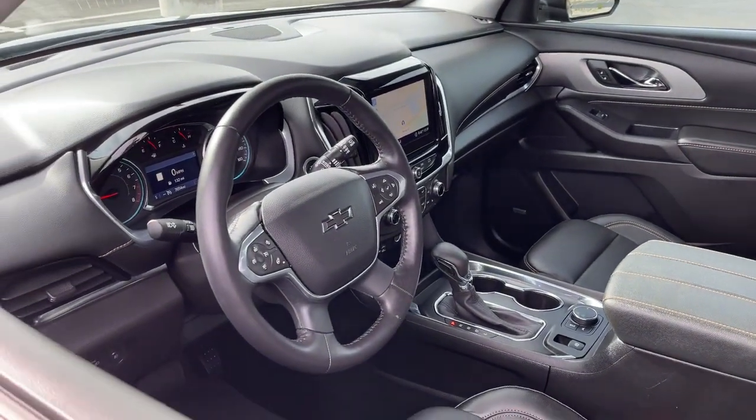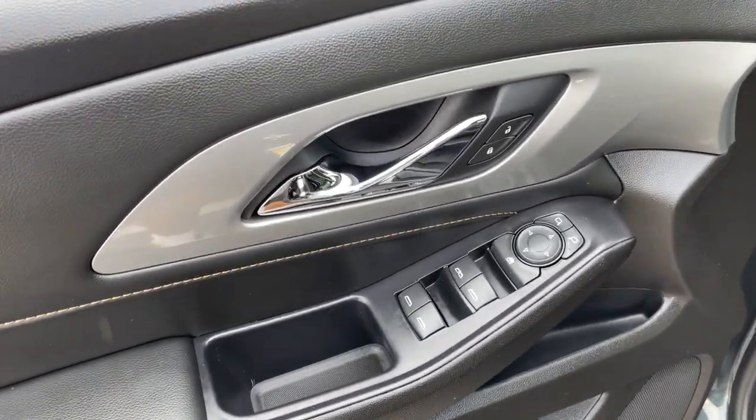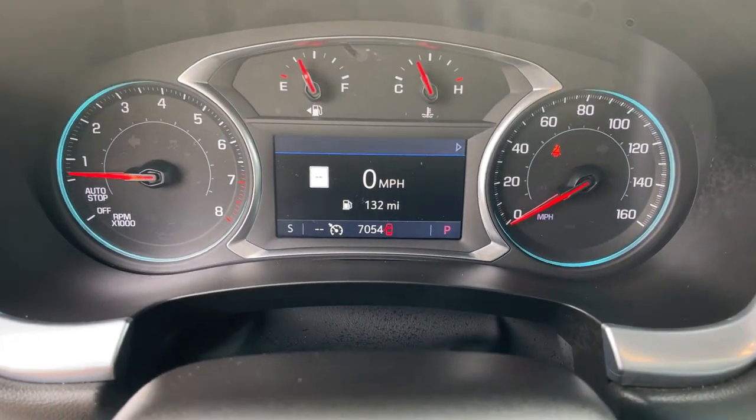These are just some of the great options this vehicle comes with: navigation system, keyless entry, fog lamps, power lift gate, premium sound system, satellite radio, backup camera, power passenger seat, heated mirrors, and lane keeping assist.